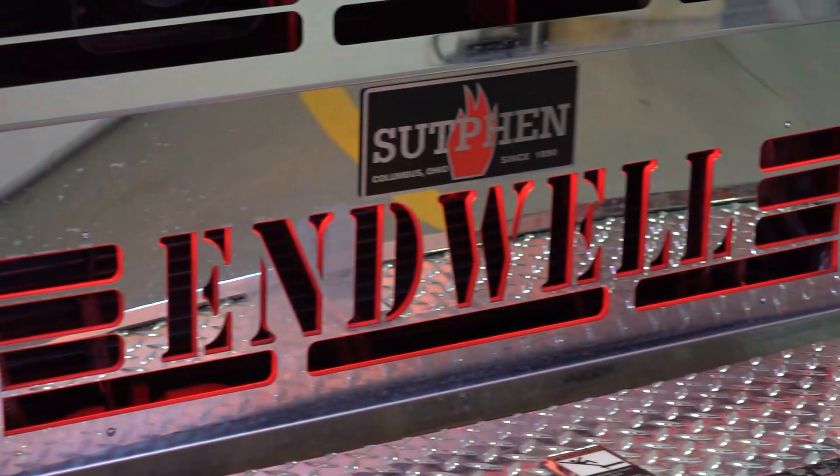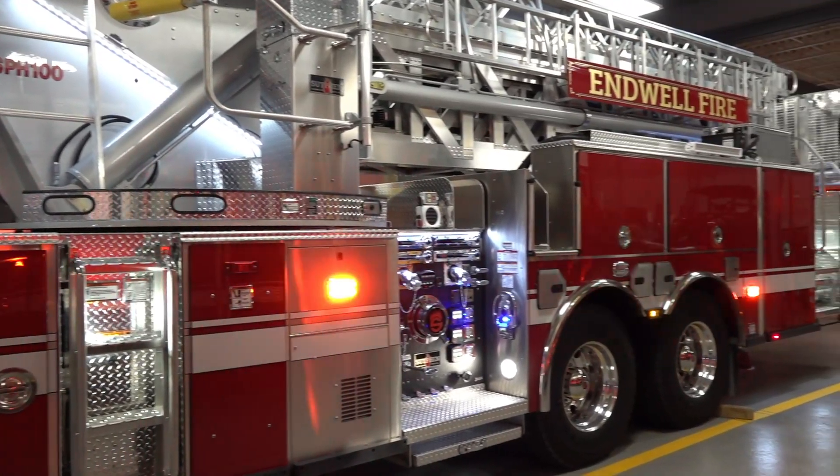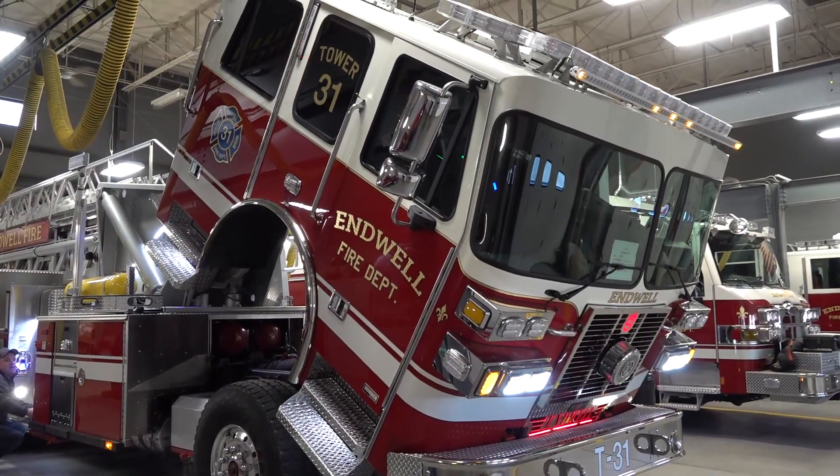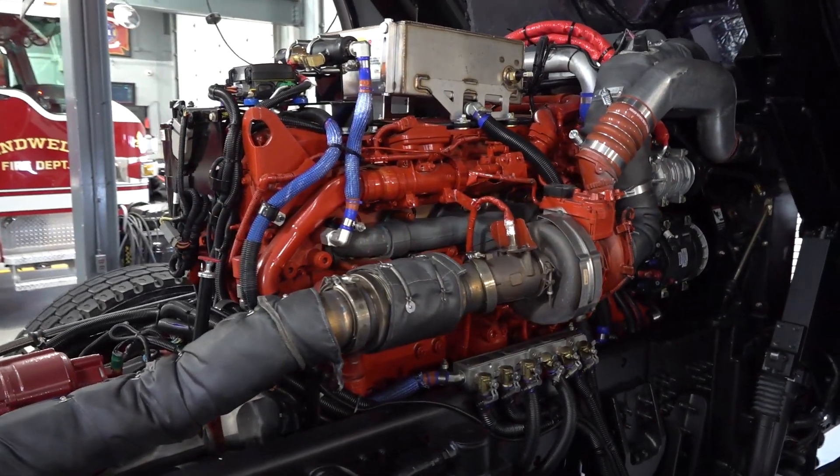This is a Sutphin SPH 100. The technology in this truck allows us to work with less manpower and do it safer than we ever have before. We're equipped with an X15 Cummins motor in this truck — it's a more powerful motor, able to pull hills a lot quicker than just driving on flat ground.